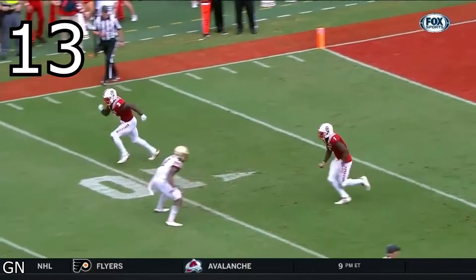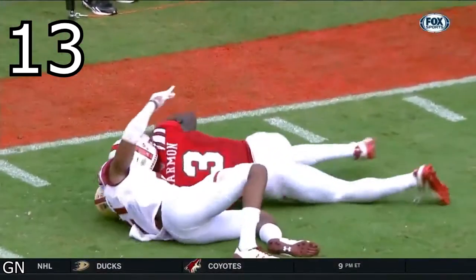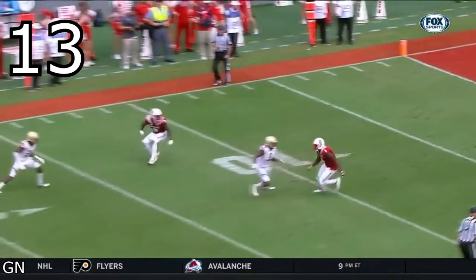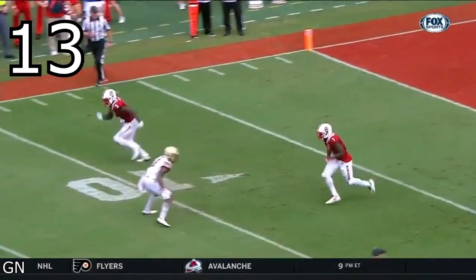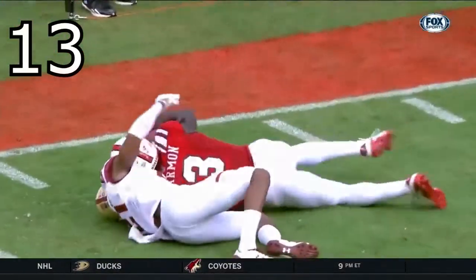This seems like a simple hitch route, but watch how Harmon breaks down. He takes a long step just before starting into his hitch — this long stride sends the defender back as he's expecting a deeper route. Instead, Harmon takes the stride, sinks his hips, followed by a stutter step, and then turns to catch the ball before the defender even makes a break. Not a double move by definition, but a nice fake out.